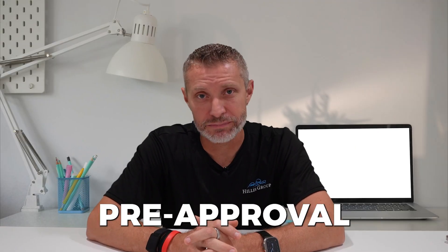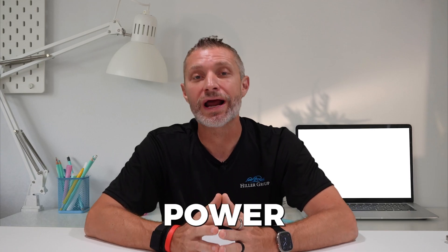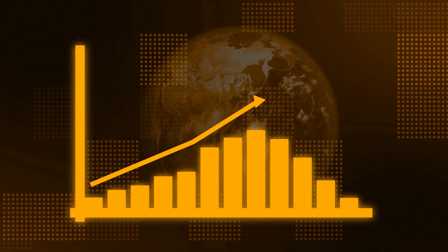Next up, you must obtain pre-approval for your clients. Encourage your clients to secure a pre-approval letter from a reputable local lender. This demonstrates to the seller that your client is serious and financially ready to proceed, giving them a competitive edge. Remember, when rates have dramatically changed — and it's happening right now — get your buyer re-approved to verify their buying power hasn't changed. We've had instances where rates jumped up a point and the buyer was no longer qualified for the same amount we were shopping for just a month earlier.